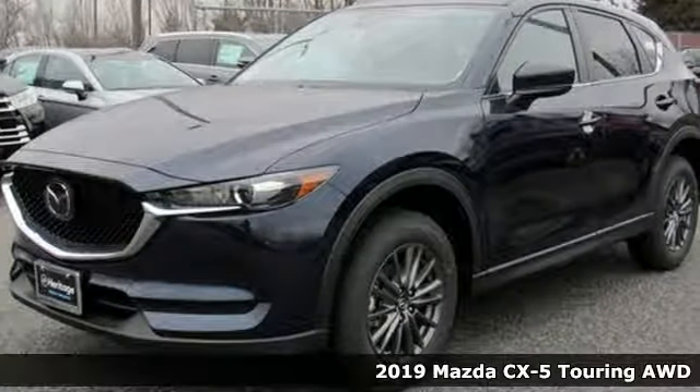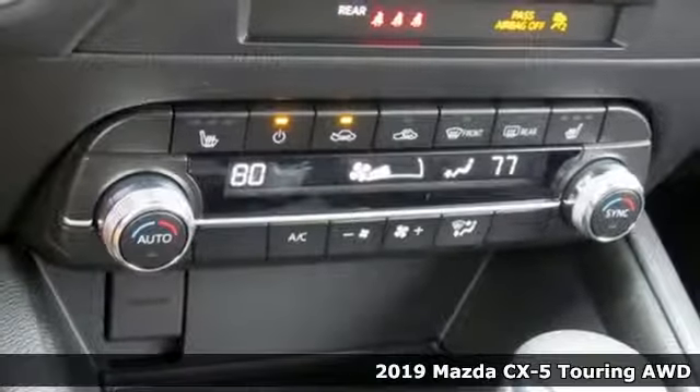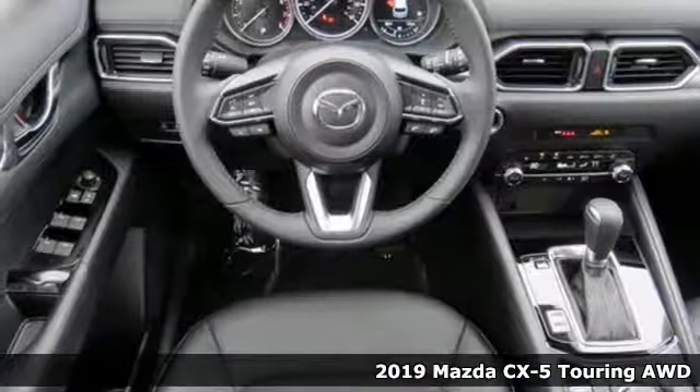It's a new 2019 Mazda CX-5. With Mazda, driving's what matters most. It comes with great features you'll love.